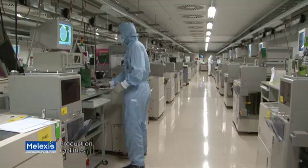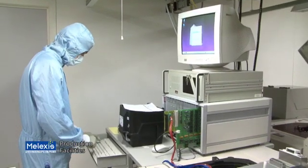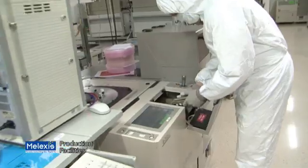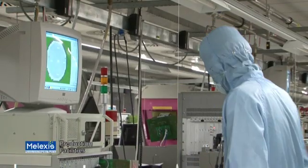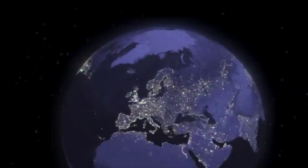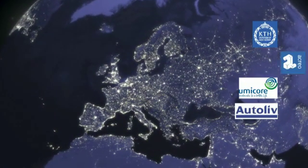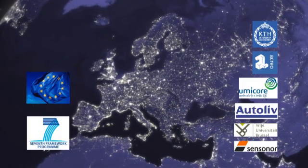The know-how and expertise to solve this cost issue is currently available in Europe. Several European research groups and companies have been investigating the possibility to develop a low-cost infrared camera for automotive applications. To accelerate the development of the infrared camera, they joined forces in a consortium under the name of ICU.